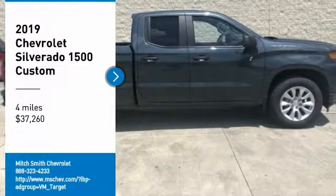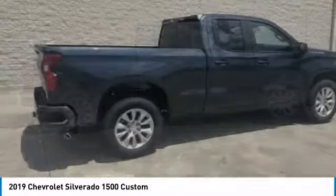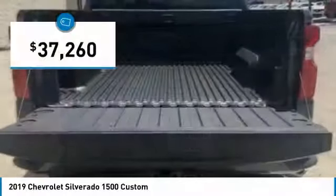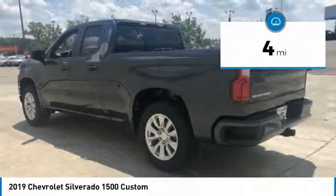We are pleased to show you the 2019 Silverado 1500. The Chevy Silverado 1500 has the lowest cost of ownership of any full-size pickup and is priced below $40,000. This vehicle has less than 100 miles.